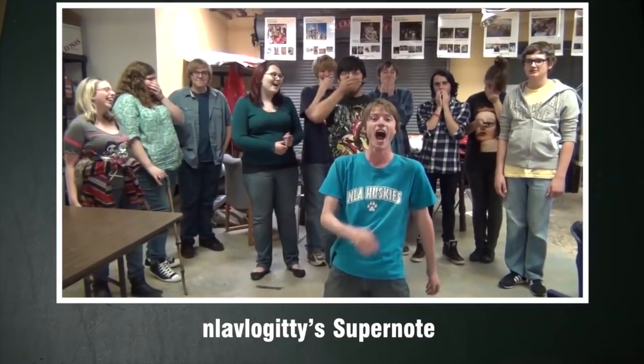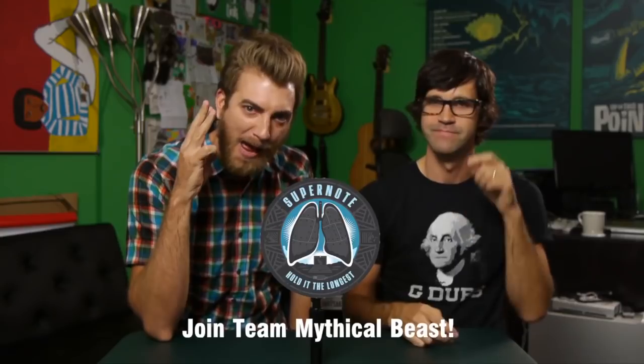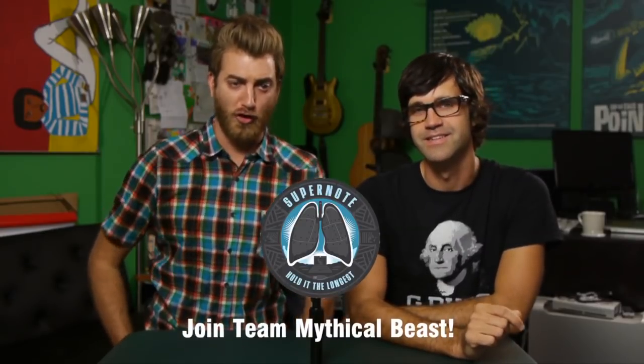You have three days, friends — three days to join Team Mythical Beasts and join the Super Note competition. Just make it happen. Get on there and breathe deep and exhale long. Join Team Mythical Beasts for the Super Note competition.